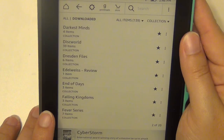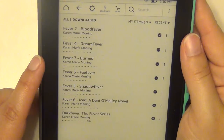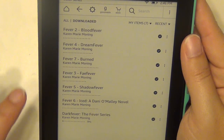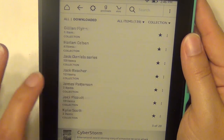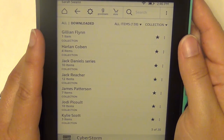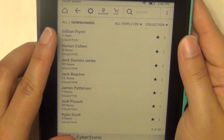The Fever series by Karen Marie Moning — the books are called Darkfever, Bloodfever, Faefever, Dreamfever, and Shadowfever. I've heard they're very, very good — kind of a guilty pleasure, addicting series from what I'm hearing. I just haven't started it yet.